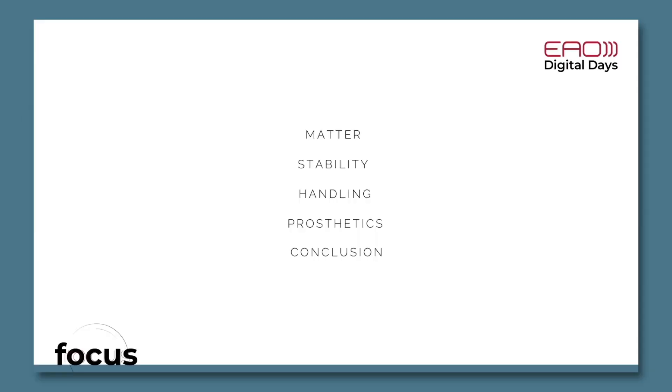At the beginning I raise the question whether ceramic implants matter, and regarding technical complications we will first talk about the implant level — do you need to have concerns regarding implant stability? Then we will discuss potential technical complications during handling of ceramic implants, and finally switch to the prosthodontic level covering technical complications, survival rates of supported restorations, and a conclusion.